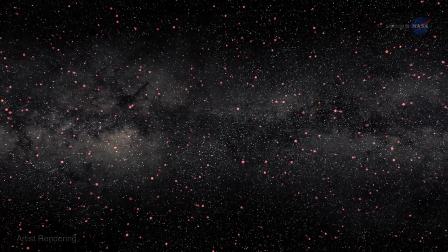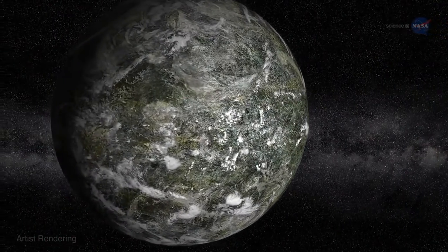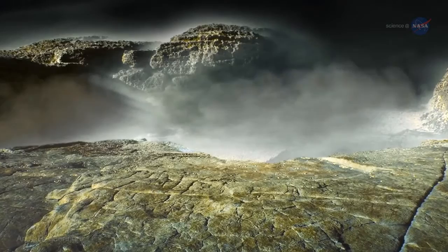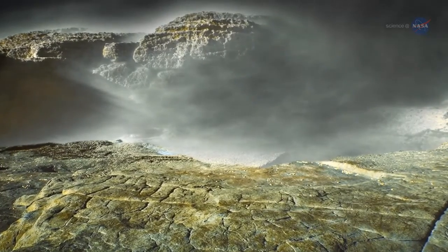Ehrenreich expects that astronomers will find thousands of warm Neptunes and super-Earths in the years ahead. Astronomers will want to examine them for evidence of evaporation. Moreover, the ultraviolet technique might be able to spot the signature of oceans evaporating on Earth-like planets, shedding new light on worlds akin to our own.